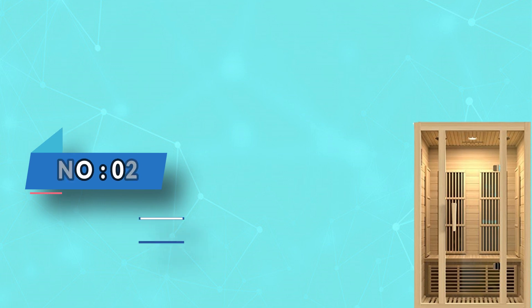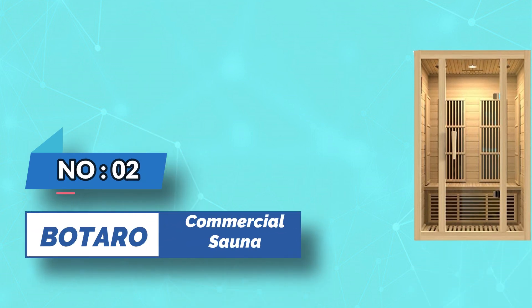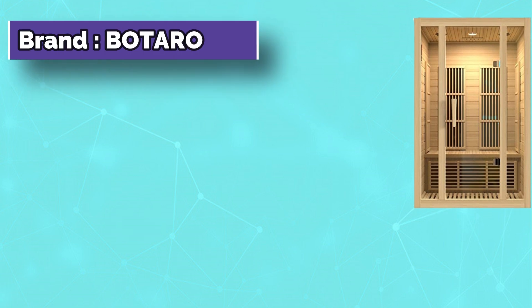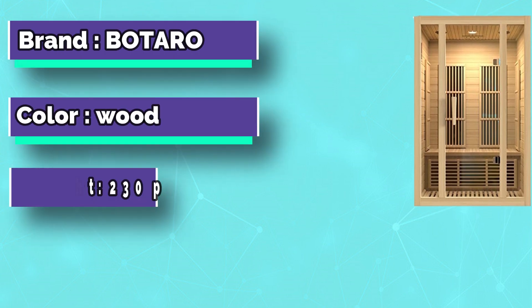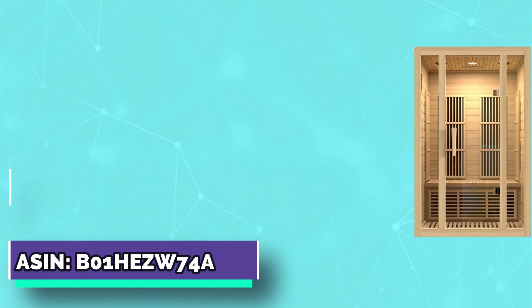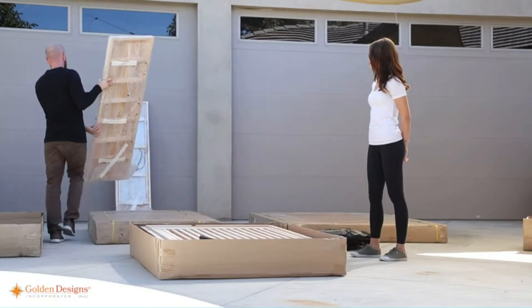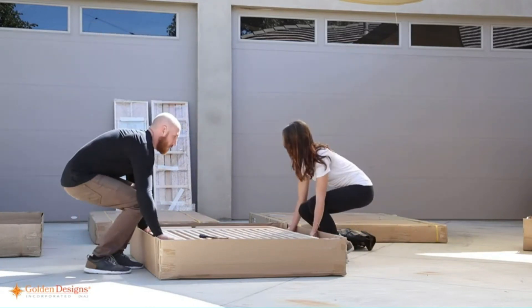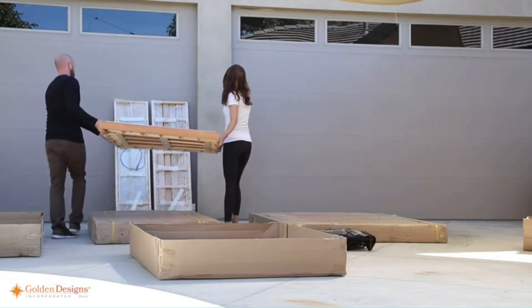Number two: Botaro commercial sauna. This item will be delivered curbside; to have the item delivered to a location of choice on your property, kindly make additional arrangements with a third party provider ahead of delivery. Features six heating panels — two on the rear wall, one on each side wall, one under the bench, and one on the floor board. Easy to use interior control panel that displays sauna temperature and time functions.